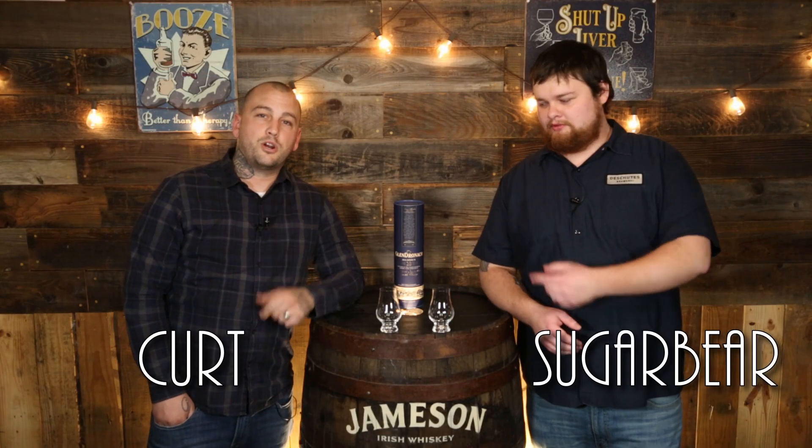What's going on guys? Welcome back to Whiskey Dixon. I'm Sugar Bear and I'm Kurt and we're reviewing Glendronach 18-year Highland Single Malt Scotch Whiskey.